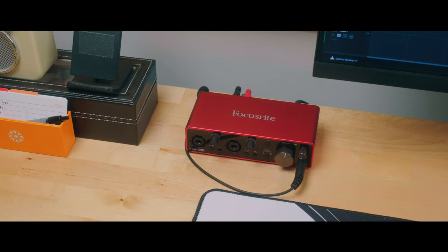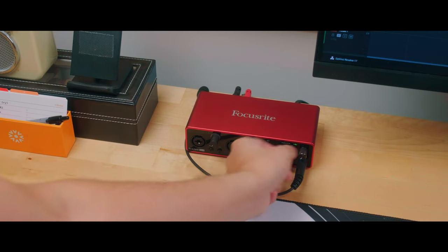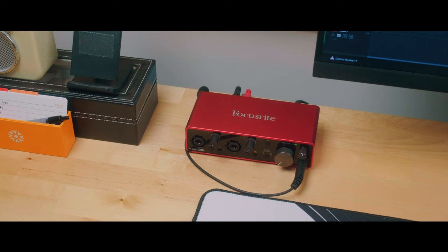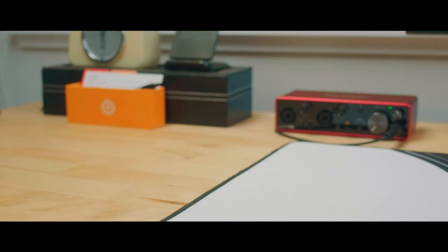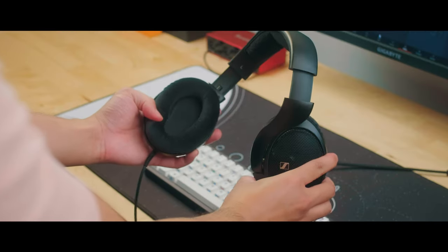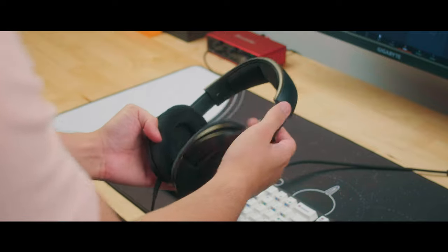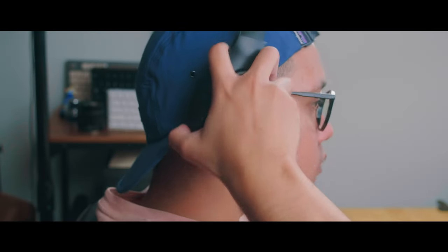For audio output I've got the Focusrite Scarlett 2i2, which makes it really easy to switch between my speakers and my headphones. I mainly use headphones when I'm at my desk and my model of choice is the Sennheiser HD 560S. I really like these for their open-back sound and transparency, and they're also very comfortable because the ear cups go around my ears instead of pressing down on them.